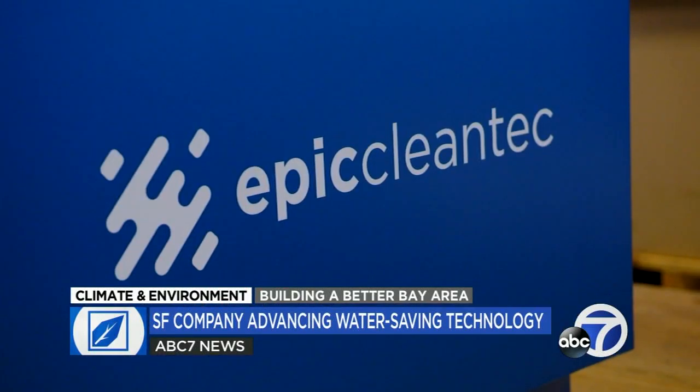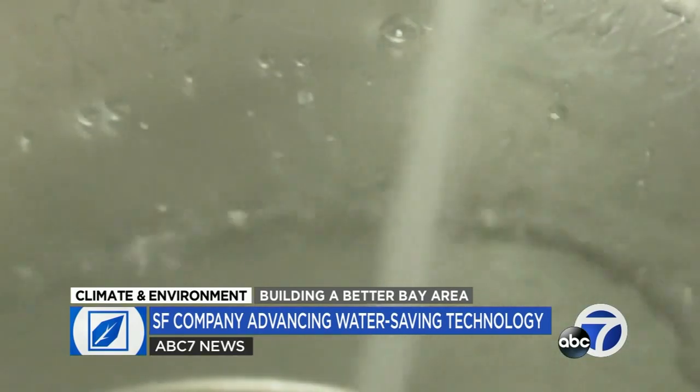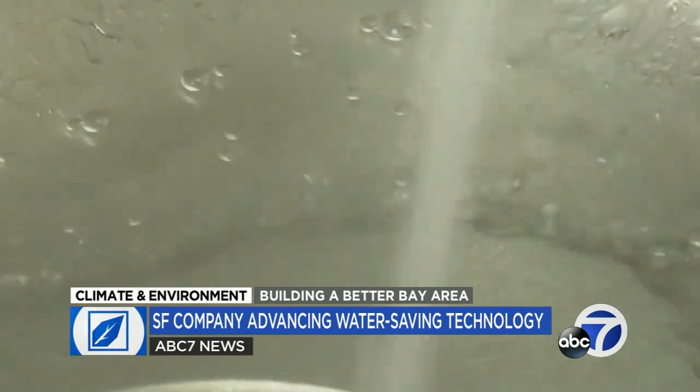Aaron Tartakovsky is co-founder of Epic Clean Tech. The company is harnessing the used wastewater from high-rise buildings and giving it a second life with a dizzying array of technologies. We're taking that wastewater and turning it into clean water, turning it into high-quality soil amendments, and actually turning it into energy.